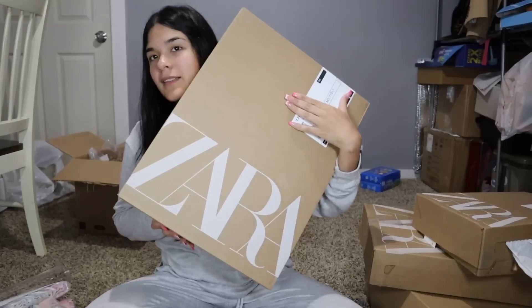Now for Zara — I actually haven't opened this package yet so I'll be surprised along with you guys! The reason I like shopping at Zara for the girls is that their clothes run big, so the clothes last. For example, the girls still have jeans from 18-24 months that fit them at four years old. The clothes from last year still fit them too, so I know what I buy now will last this year and next year.